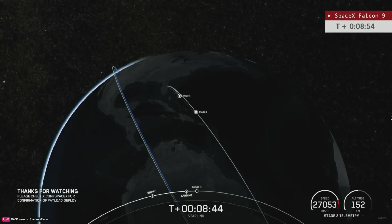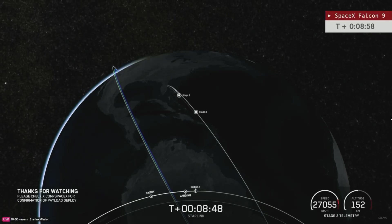Coming up closer and closer to the milestone set previously by the...